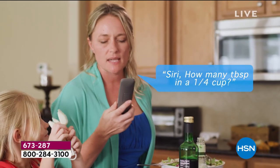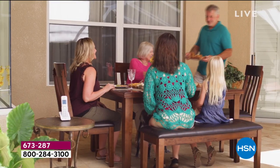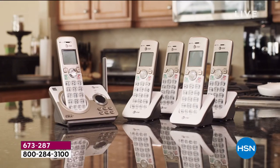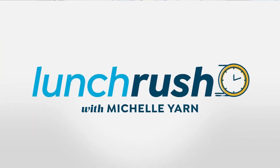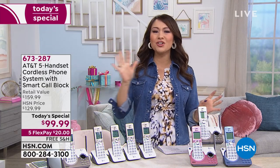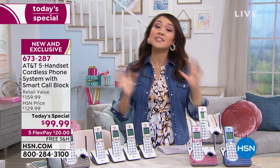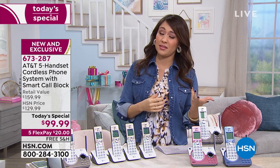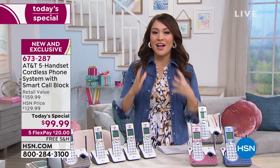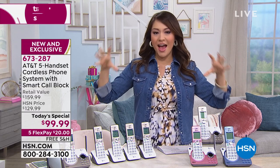AT&T — that trusted name we love — has come up with a way where we can have five of our cell phones in our home. You connect your cell phone to this handset, and now you can pick up your calls wherever you want, wherever you put these handsets. This gives your cell phones extension.